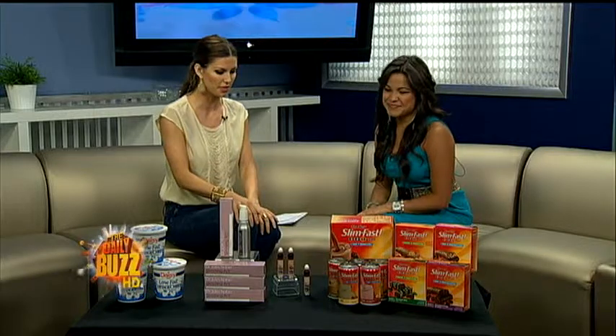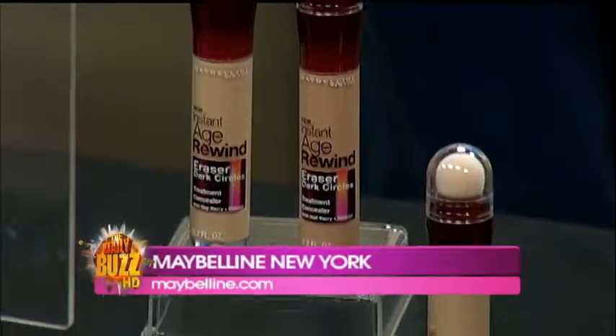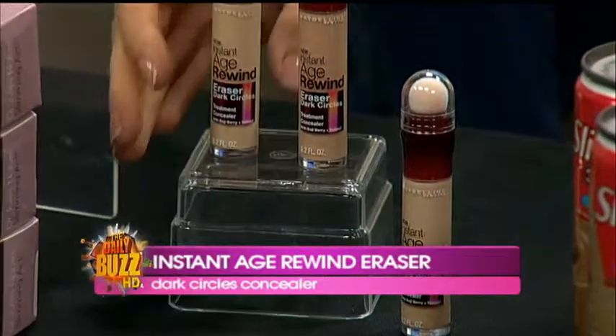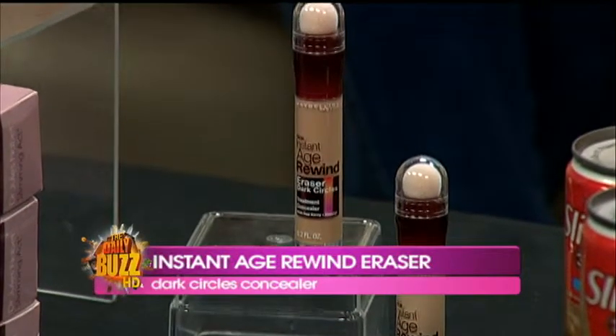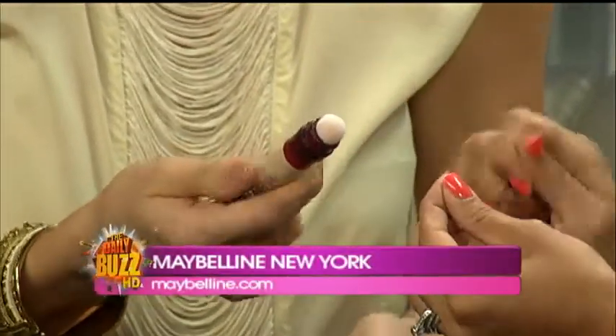Another thing we want to erase is under-eye dark circles. With your early hours, this is a perfect product for you. I love this from Maybelline New York — I already use the foundation and pressed powder in this line. It's called Instant Age Rewind Eraser, and this is the Dark Circles Treatment Concealer. It's under $10 and comes in six different shades. It uses a concentrated formula with a micro corrector applicator — like a little sponge. You twist it, click, and the makeup comes out. It takes care of fine lines, puffiness, and dark circles — perfect to use alongside their foundations and pressed powder.